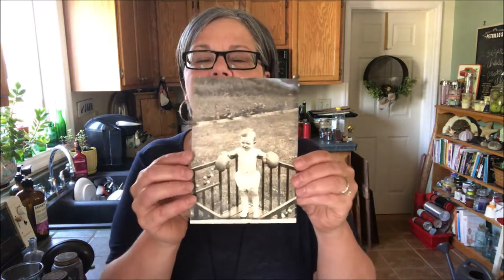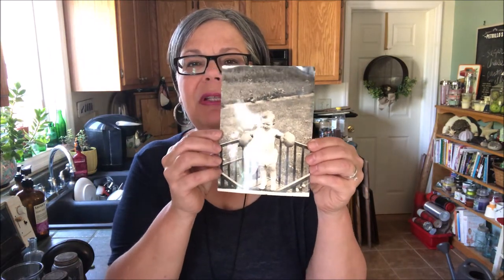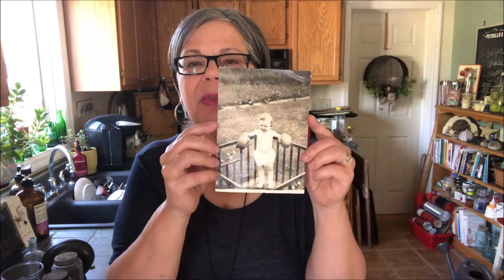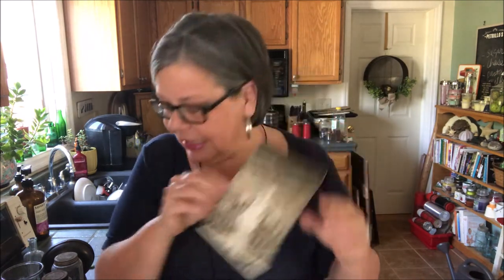I got this wonderful photograph of a little toddler with boxing gloves. I just thought that was really cool. Not sure what I'm going to do with that, but I had to take it.